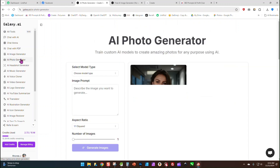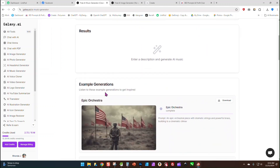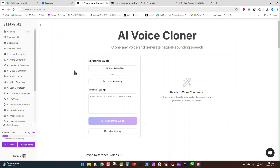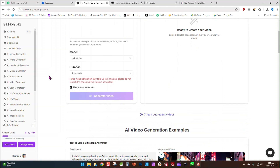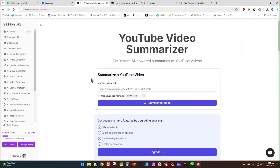There's also a photo generator, a headshot generator where you can upload pictures and create a headshot, a music generator where you can generate background music for your videos, an AI voice cloner where you can record your own voice and it will create an AI voice file of you for videos. Then there's an AI video generator, a logo generator, and a YouTube video summarizer where you pop in a YouTube URL and it will summarize the video for you.